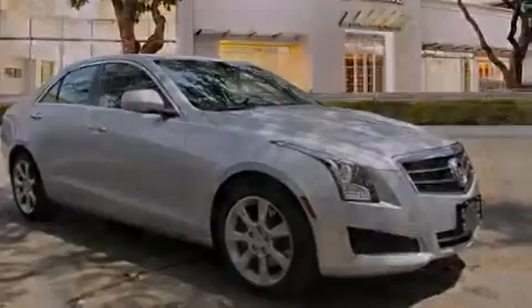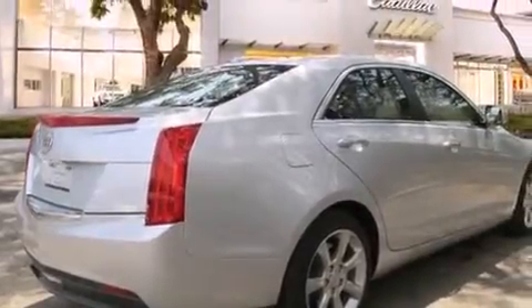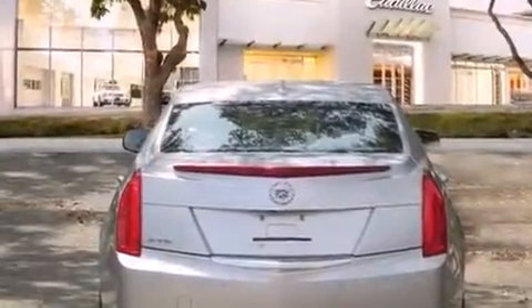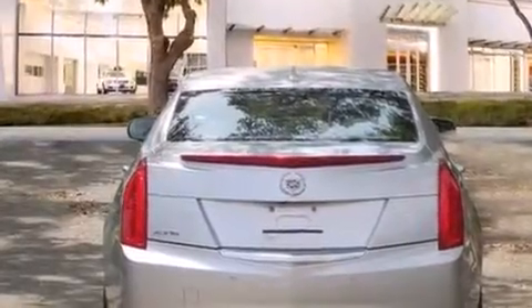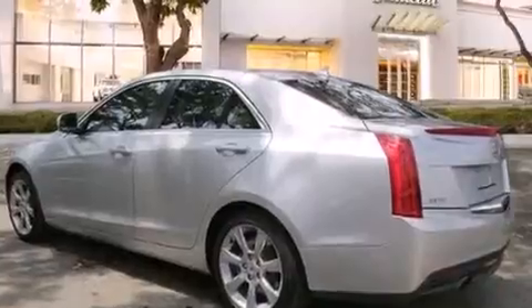Its top features include a navigation system, a remote start feature, a low tire pressure indicator, direct injection, aluminum wheels, and a sunroof that enables you to fill the cabin with fresh air at the push of a button.